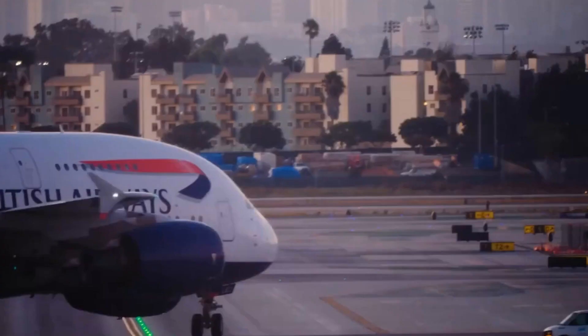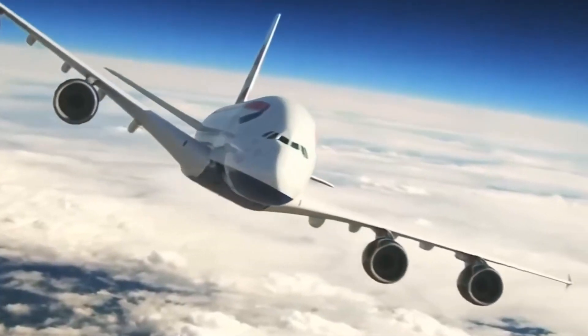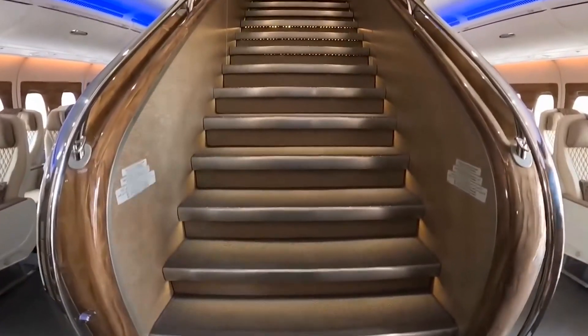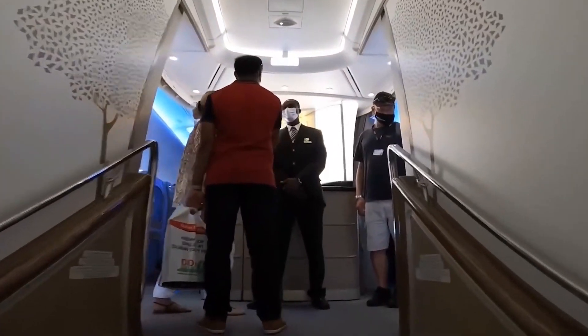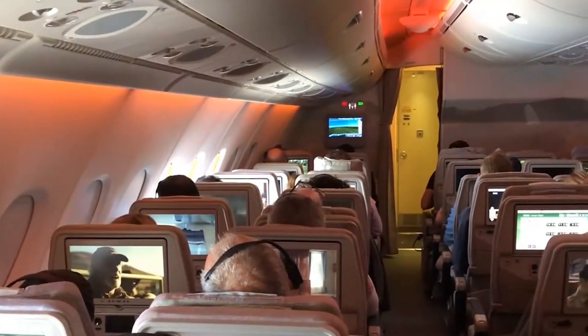Global giant British Airways runs a fleet of these feats of engineering, setting the standard for economy relaxation in the industry. Passengers will be immediately met with a double-width staircase towards the front of the plane, one of the first of its type, leading to the A380's renowned upper deck.